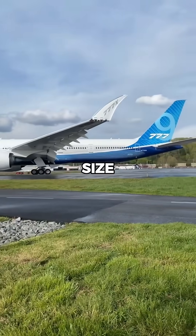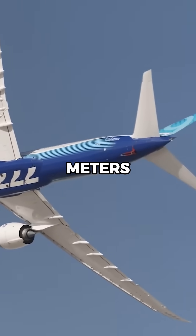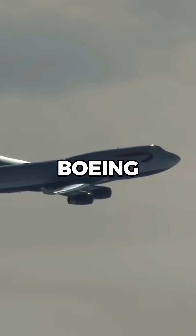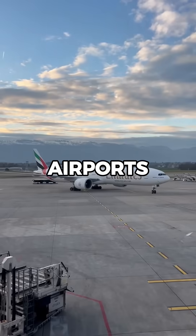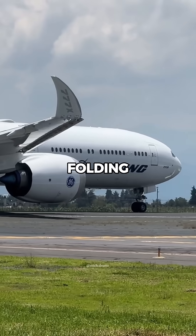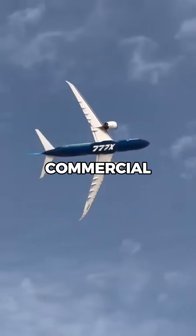But the real game changer is their size. They stretch over 71 meters in length, longer than the wings of a Boeing 747. However, that size creates a problem at airports, which is why Boeing added folding wingtips — a first for a commercial jet.